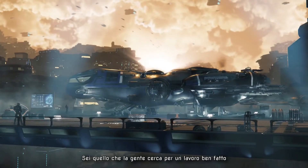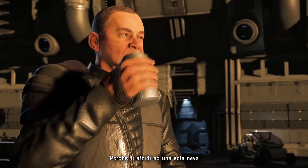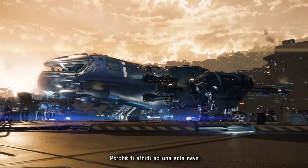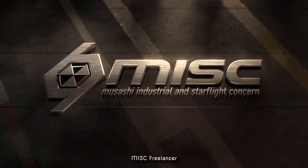You're the one they come to when you need a job done right, because you trust one ship: MISC Freelancer. Built for life.